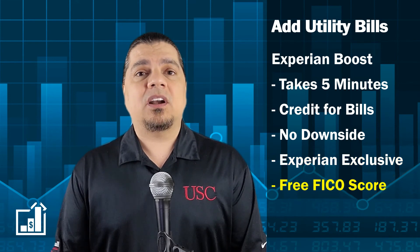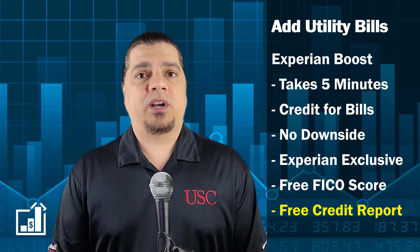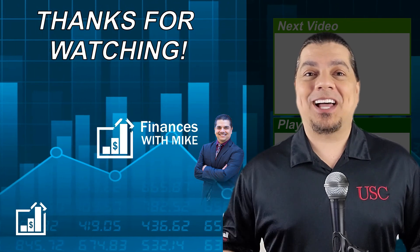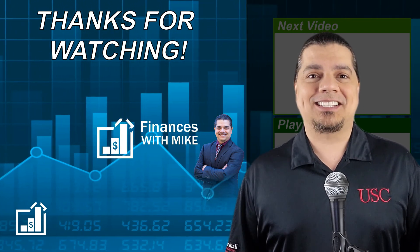Other perks when you sign up with this Experian account: you can get a free credit score and your free credit report monthly. That's it — quick and easy. Comment below with any comments or questions and I'll see you next time.